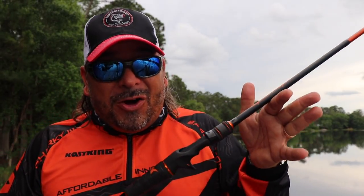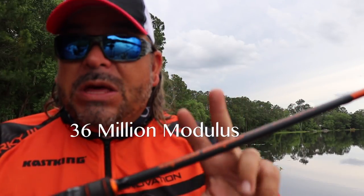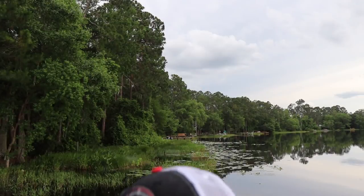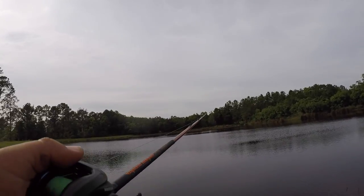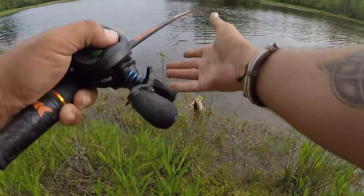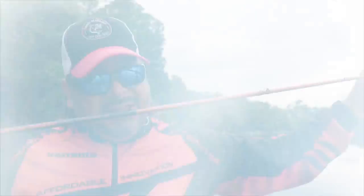Pro-series level rods for $109 — that is unheard of. Incredibly light, incredibly sensitive, and incredibly strong. These are 36 million modulus, 750,000 pound strain weight. That's a lot of big numbers, but what does that actually mean? All it means: incredible strength, incredible power, with extreme sensitivity. Those nanofiber resins, everything put together, actually gives this a 30% more breaking and lifting strength, but it doesn't sacrifice the extreme sensitivity that these rods have.